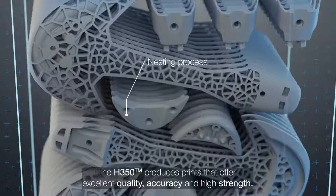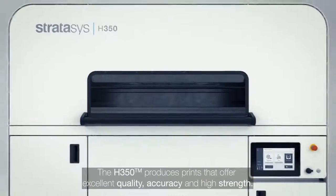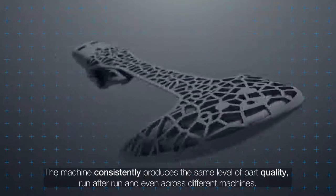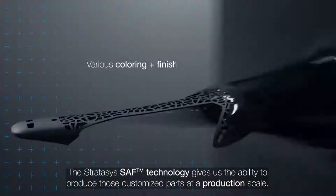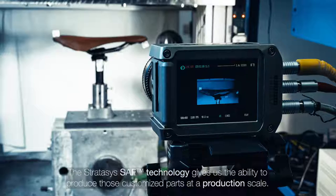The H350 produces prints that offer excellent quality, accuracy and high strength. The machine consistently produces the same level of part quality run after run and even across different machines. The Stratasys SAC technology gives us the ability to produce those customized parts at a production scale.